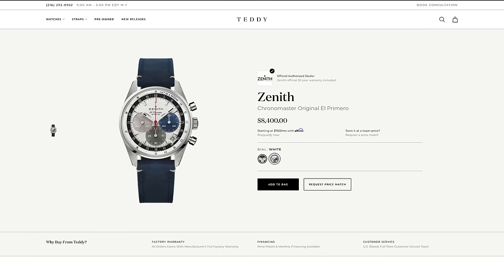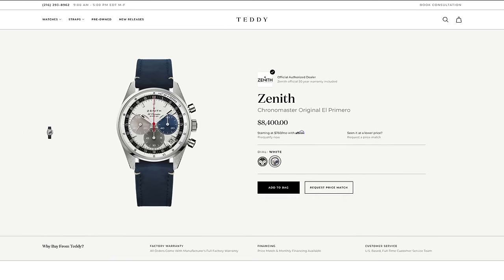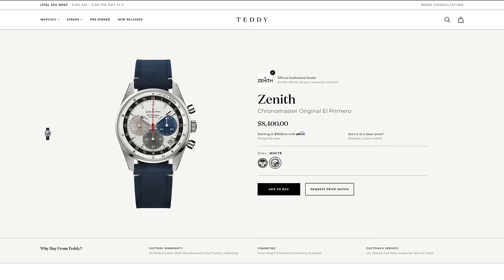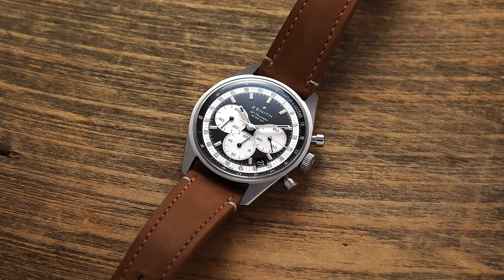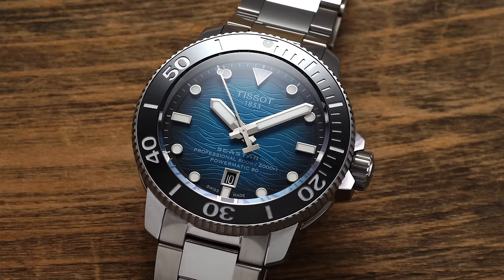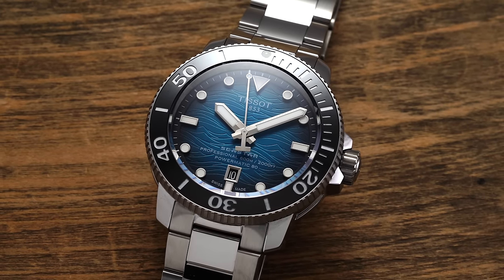Before we jump in, we do have quite a few new releases on teddybaldasar.com. Probably one of my favorites right now is the Zenith Chrono Master A386 — new cases, now standard production models, with a variety of different dial colors. You have the traditional tri-register display synonymous with the El Primero, an all-black reverse panda style, and also the Tissot C-Star Professional. Check them out at teddybaldasar.com.